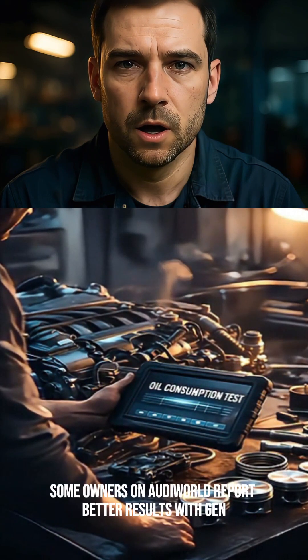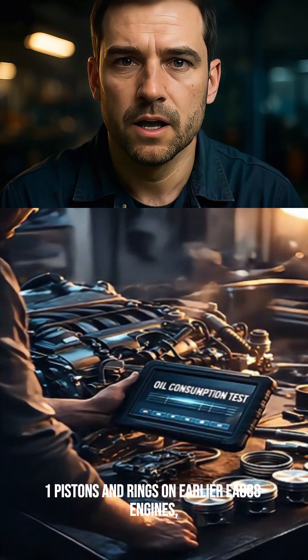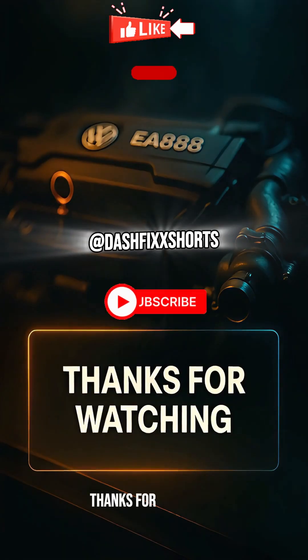Some owners on Audi World report better results with Gen 1 pistons and rings on earlier EA 888 engines, but that swap is not an official Volkswagen fix, so PCV testing must always come first.